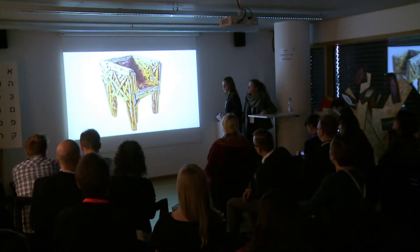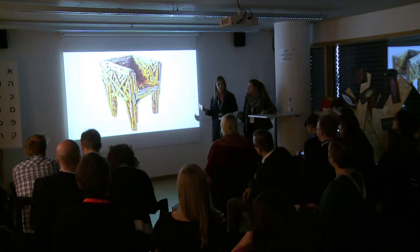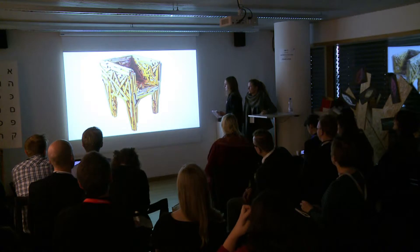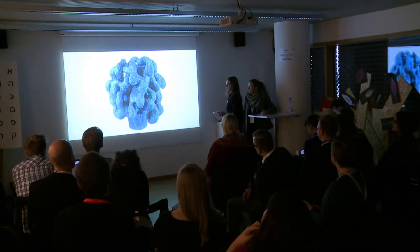We have primarily a Danish collection, but sometimes we collect international furniture as well. And ceramics.